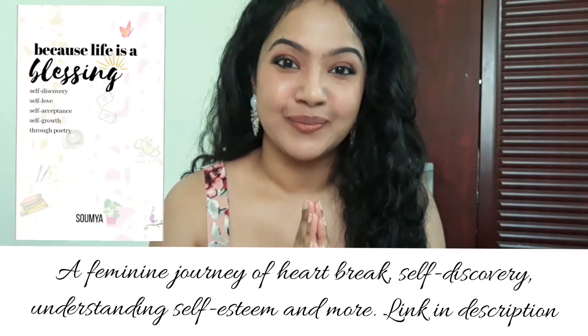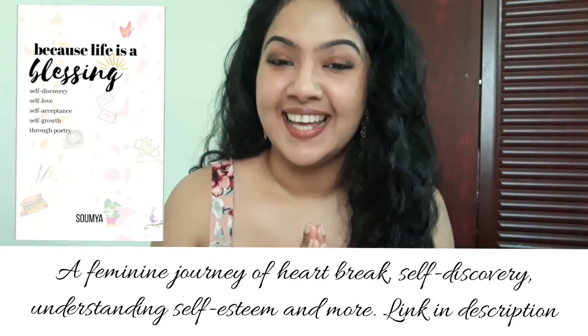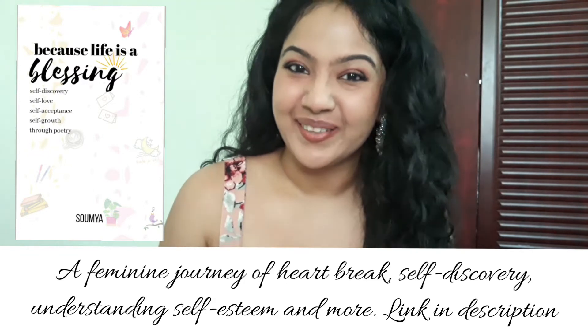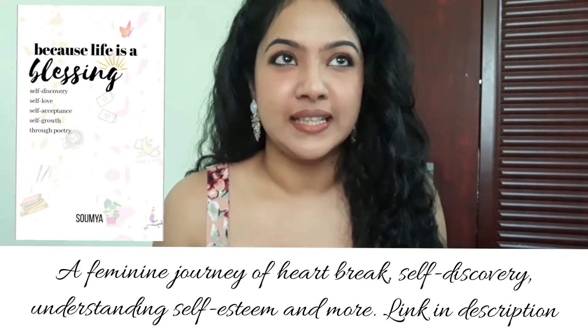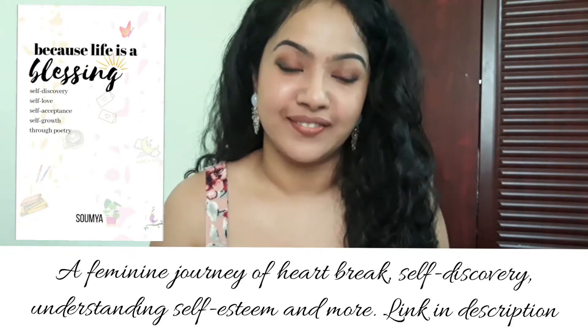Namaste, I am Soumya and welcome to my channel. If you are a returning subscriber, welcome back. Today's video is about a new, relatively new release from Latafa.